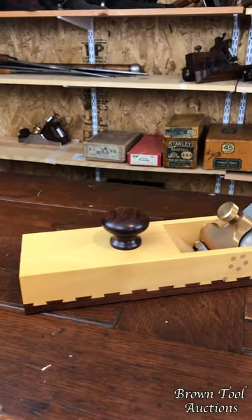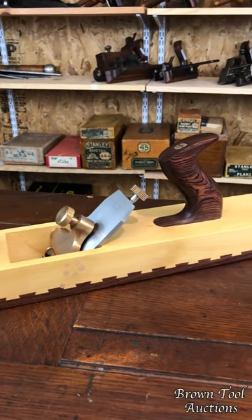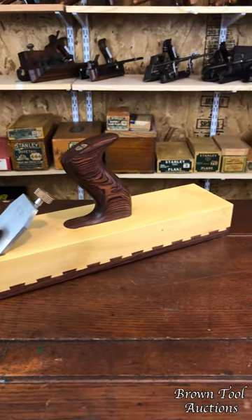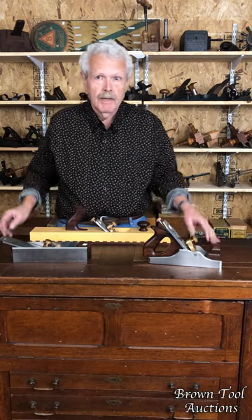Hi, I'm Jim Gehring from Brown Antique Tool Auctions. As our name implies, we deal primarily in antique woodworking tools. However, we also sell some planes and other tools by modern makers who are still using the old-fashioned craftsman method of making tools. Foremost among them is a gentleman from England named Carl Holti, who makes tools basically the old-fashioned way, and his tools are truly works of art.